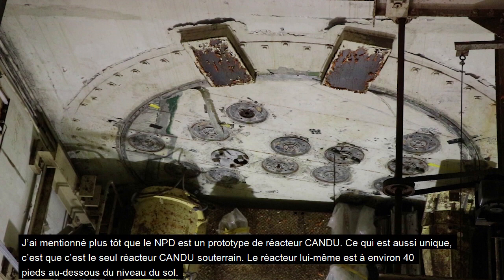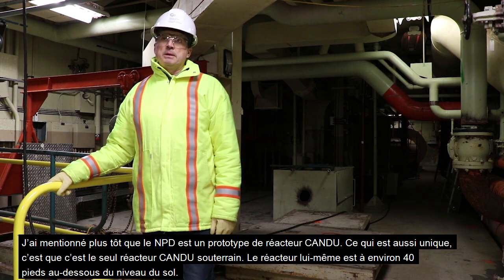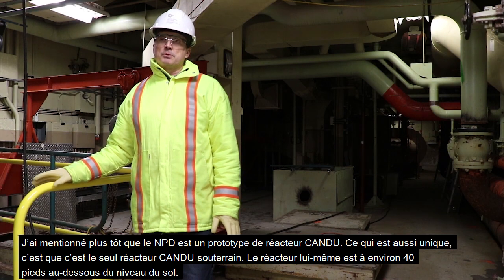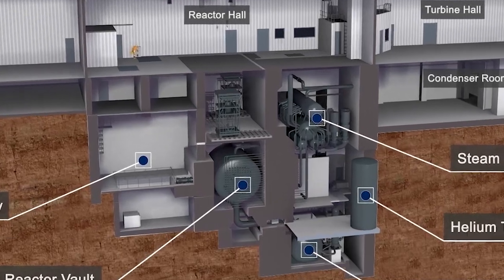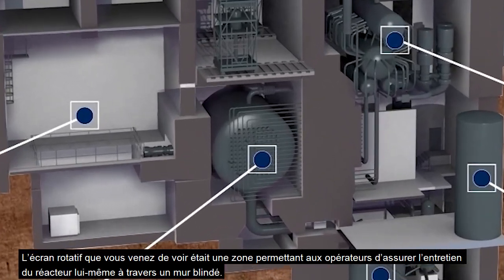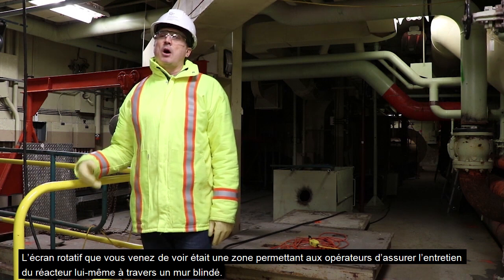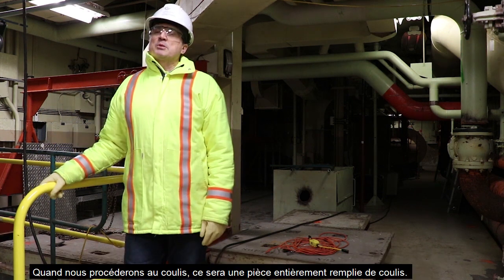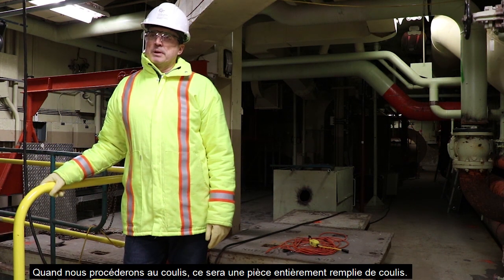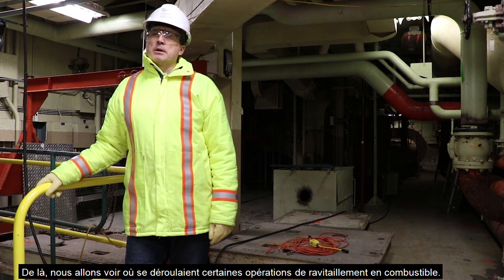NPD is also unique in that it's the only CANDU that's actually subterranean — the reactor itself is about 40 feet below grade. The rotating end shield you've just seen was an area where operators performed maintenance on the reactor through a shielded wall. When we proceed with grouting, this room will be filled with grout from top to bottom. Next, let's head down to where some of the fueling machine operations took place.